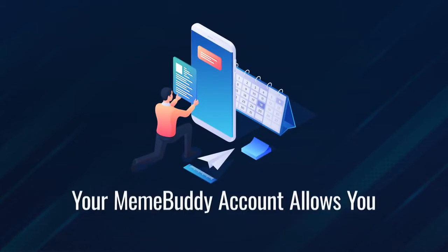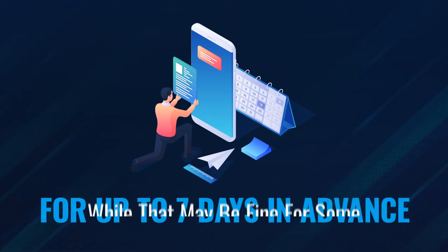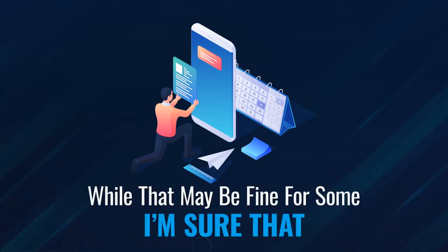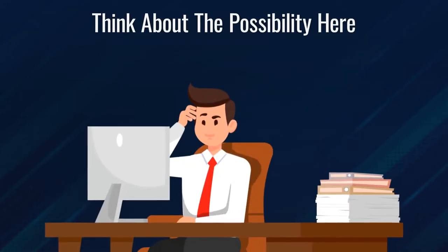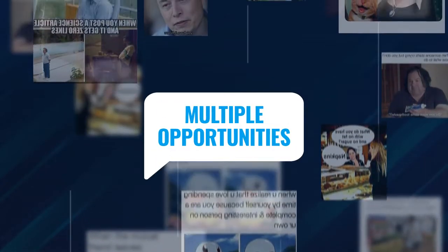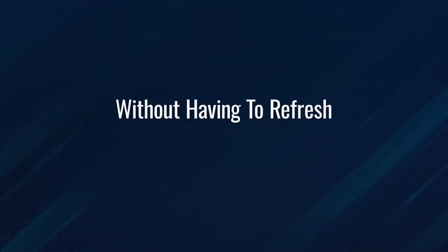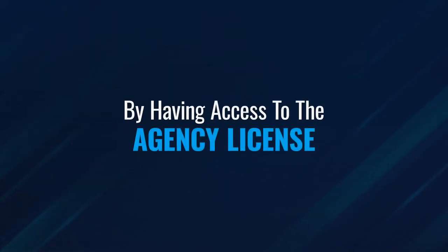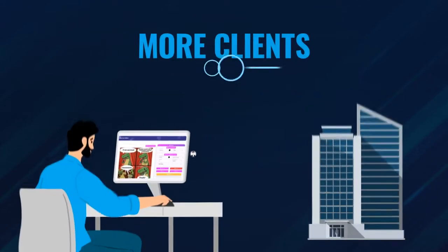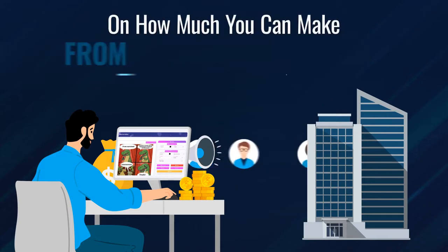First up: unlimited schedule. Currently, your MemeBuddy account allows you to schedule your memes for up to seven days in advance. While that may be fine for some, you would likely want to schedule months out at a time. Think about the possibility — you could create literally tons of memes for multiple opportunities that bring in subscribers, buyers, and cash flow without having to refresh the entire system weekly. Plus, by having access to the agency license with MemeBuddy, you can service more clients without any restrictions. That means there's no limit on how much you can make from your own efforts.